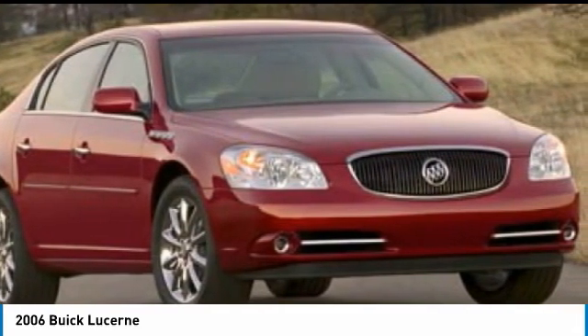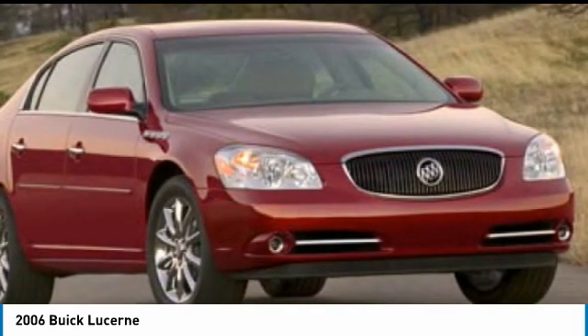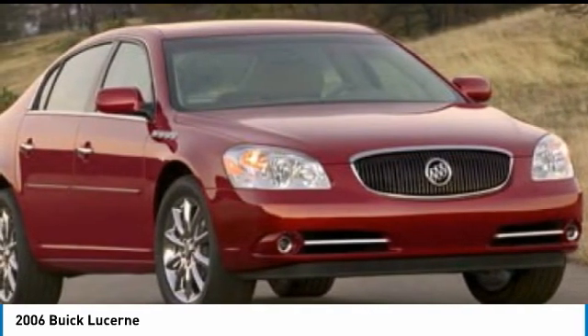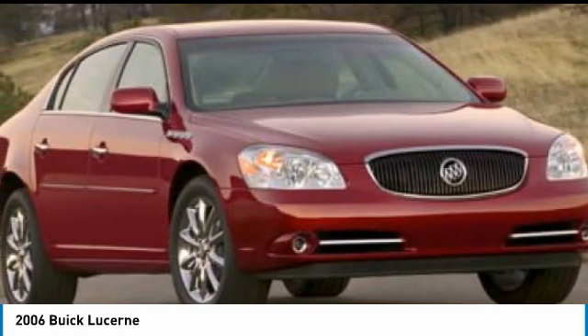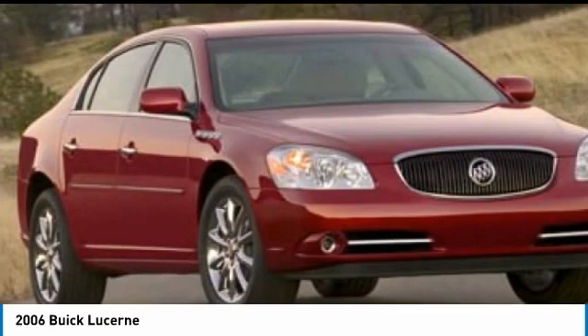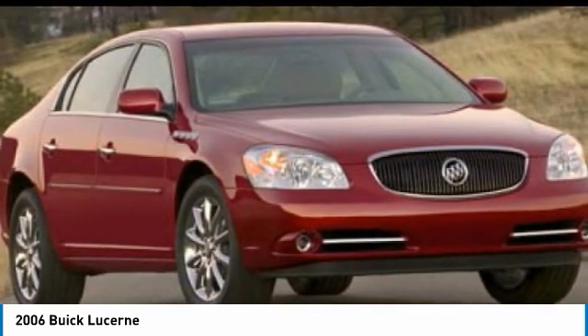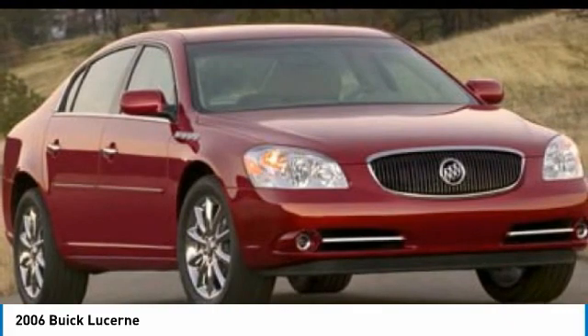This vehicle has less than 135,000 miles. Here are some of this vehicle's great options: alloy wheels, 4-wheel disc brakes, low tire pressure warning, tachometer, driver vanity mirror, leather shift knob, leather-wrapped steering wheel, universal garage door opener, CD player, front bucket seats.